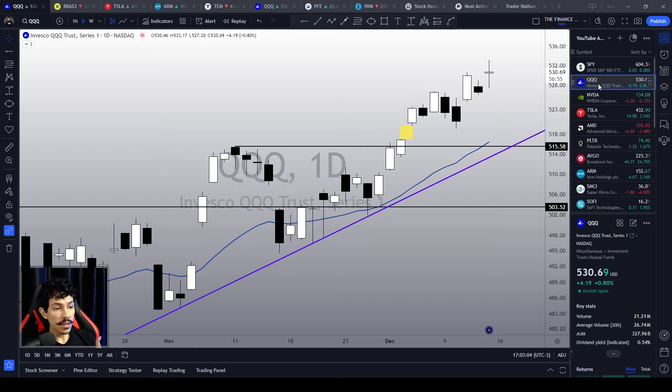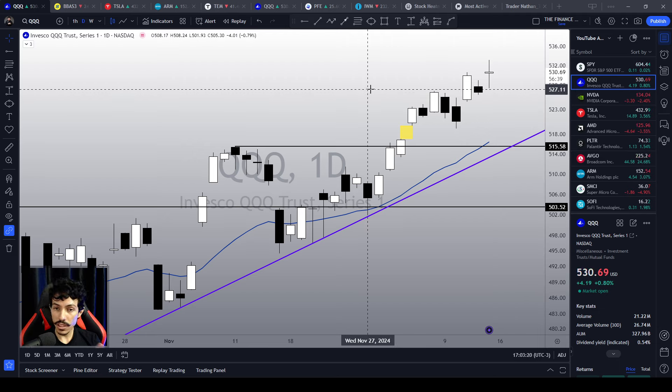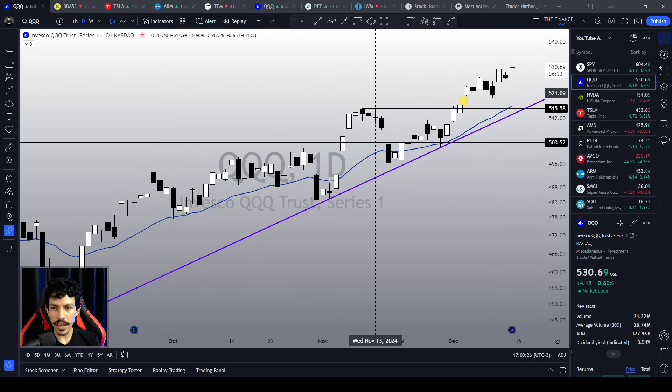This is not me saying — this is Charles Dow saying in his Dow Theory, tenet number six: trends persist until a clear reversal occurs. Charles Dow is the founder of the Wall Street Journal and the creator of the Dow Jones Industrial Average Index. This is the father of technical analysis speaking. As long as we don't see a reversal, the uptrend will persist.